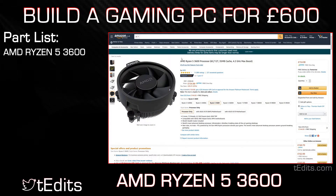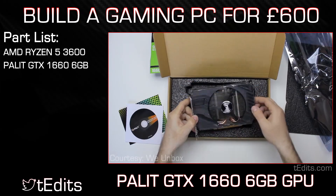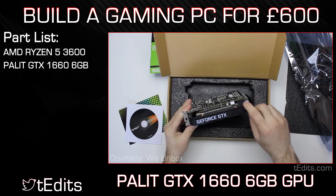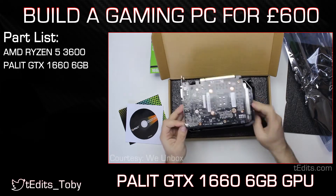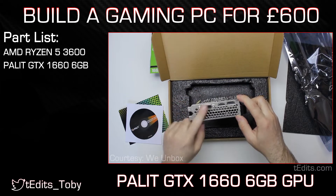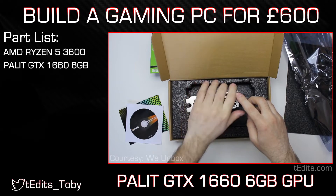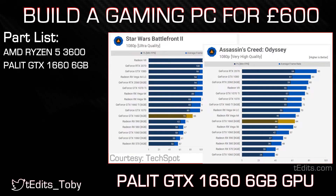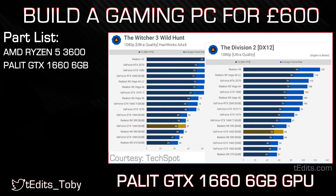Moving on to the graphics card, we're going to be using the NVIDIA GTX 1660. The 1660 we have here is from Pallit and it is a smaller version of the normal-sized graphics card; however, that doesn't mean we miss out on any of the performance. What we're getting here is 6GB of GDDR5 memory clocked at 1530MHz and we have all the connectivity options such as HDMI, DVI and DisplayPort. The card itself can support displays and resolutions from 1080p all the way up to 4K; however, what we're looking at specifically is the 1080p performance. When gaming at 1080p, you can expect to play pretty much everything at high or ultra settings at 60fps without any issues.